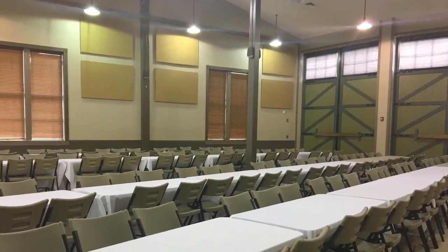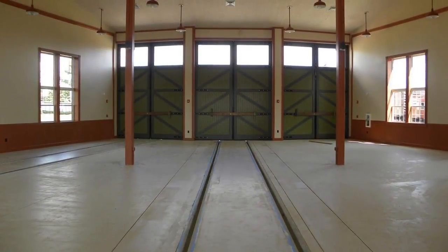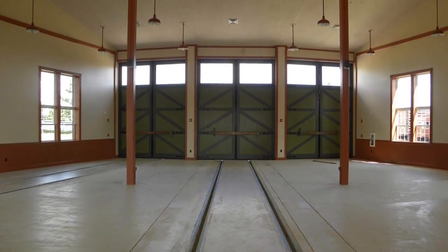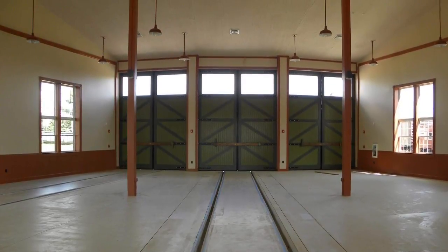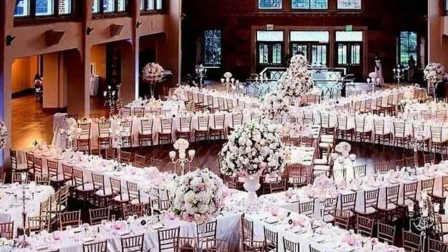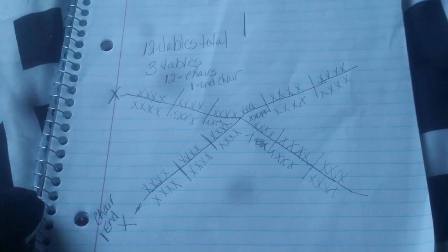The next day, this is what the building looked like when we came back to get the shower in place and to start decorating. It was a huge building — big enough for a train — and it was completely empty. I wanted to do a different kind of design, so I found this inspiration photo on Google and my friend drew it all out for me so I would know how many tables and chairs were needed at each table.